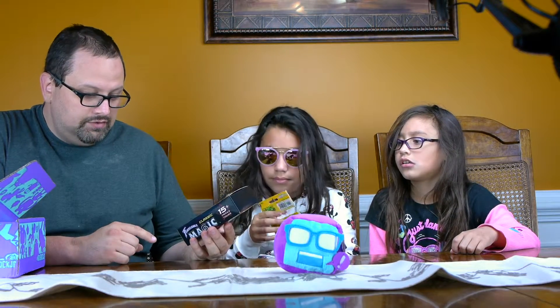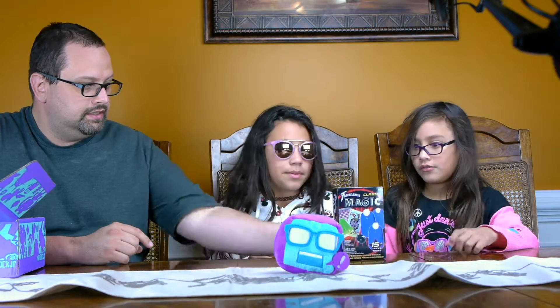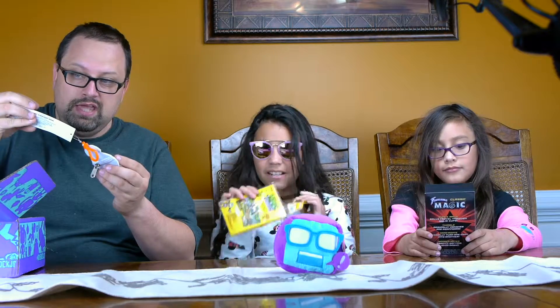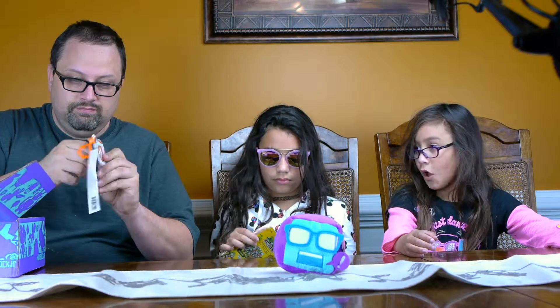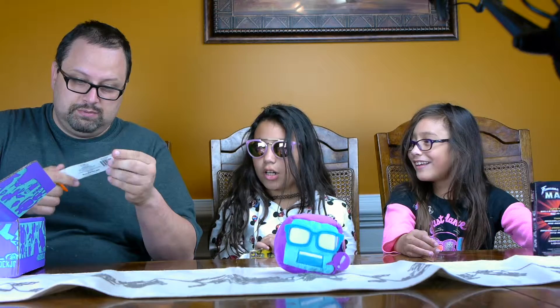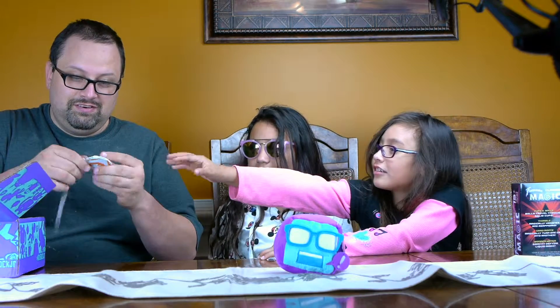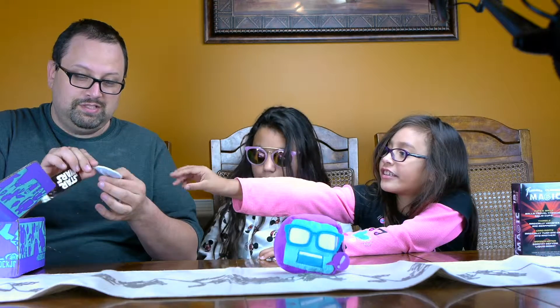The classic magic set has 15 tricks in it. We've got a BB8 — I don't know what this is supposed to be for. It's got a little... it's a keychain with a little compartment. I guess you could hold maybe like two quarters in it.